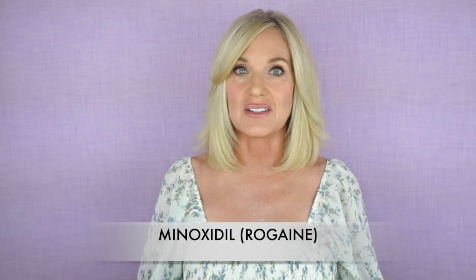Hi everyone, this is Zan. I hope you're all doing well. Today I wanted to share with you an all-natural oil that's equivalent to 2% minoxidil to treat hair loss, and this is a great all-natural alternative for both men and women to grow hair.